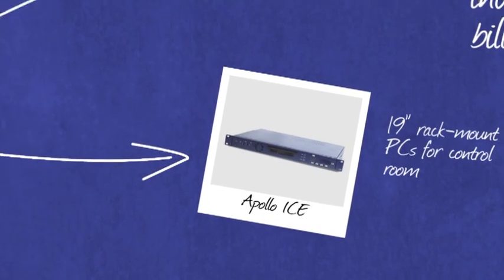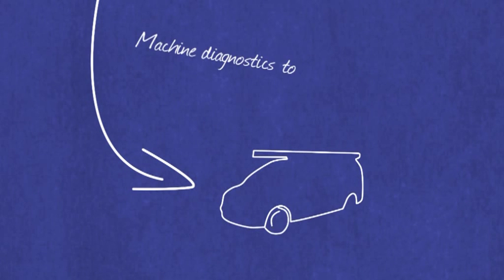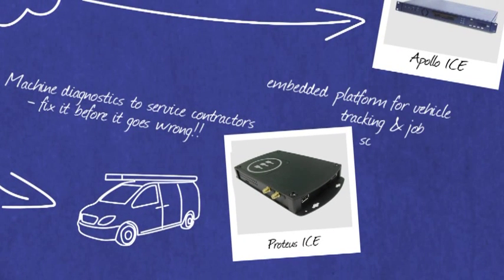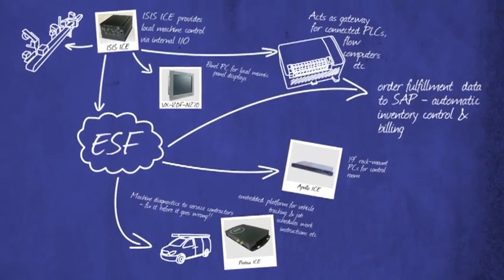Offering more than basic hardware solutions, Eurotech has expertise in interfacing to legacy devices and remodeling their interface, allowing them to continue to be used with contemporary communications, control and enterprise systems. For example, providing remote cellular access to previously unmonitored devices or integrating flow computer ticketing data into enterprise-wide billing systems.